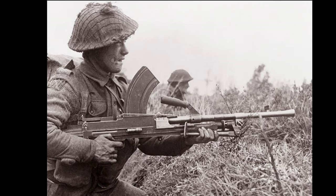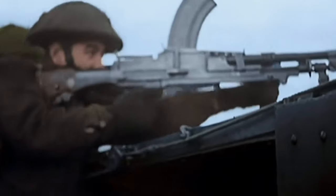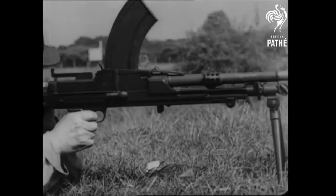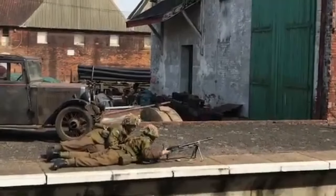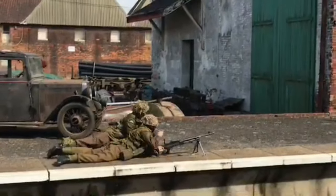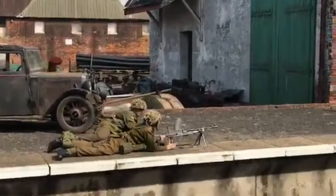Next was the Number 1 machine gunner, ranked private, like the remaining members of the Section. He was armed with the magazine-fed Bren light machine gun, responsible for the firing and maintenance of the weapon. Then there was the Number 2 gunner, armed with the standard rifle, carrying a spare barrel for the machine gun and an extra 6 magazines. It was his job to assist the Bren gunner in firing, but also to gather up any extra ammo required from the Section, as every member carried spare magazines for the Bren.